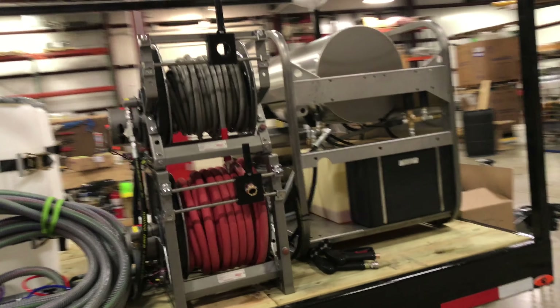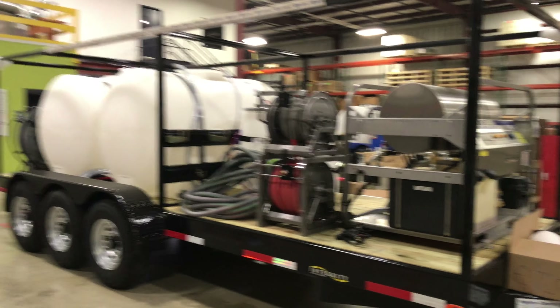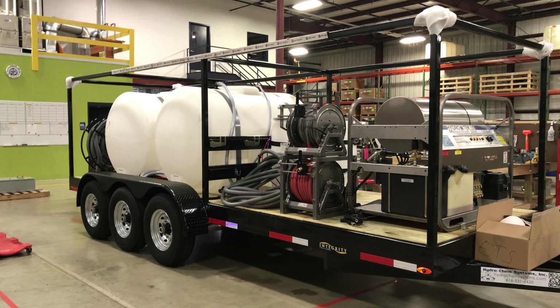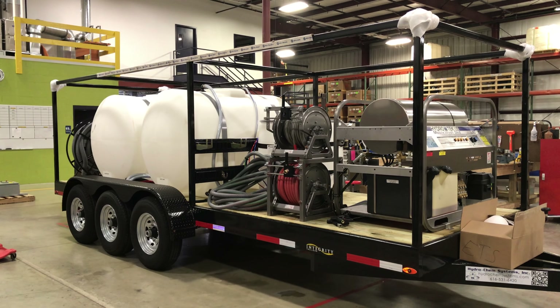Hose reels — this is the single power washer. Dual 55-gallon open-top drums, translucent. Ladder rack, sign rack, and our two-step manual gun assembly.